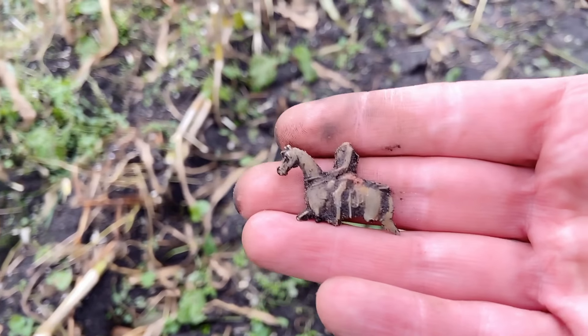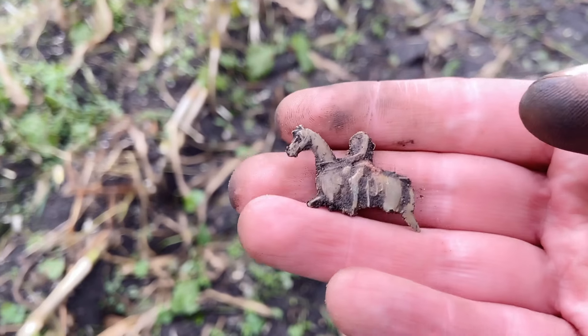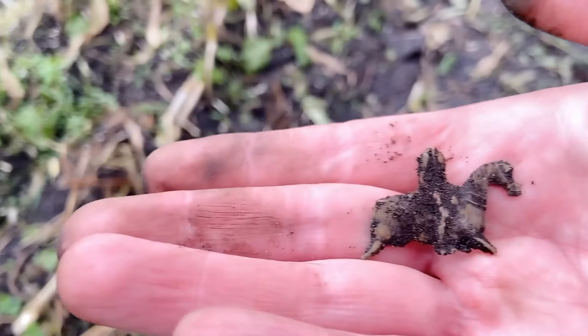Look at this - also from lead. This is a toy horse with a soldier. Unfortunately the head is missing and some legs, but anyhow, a nice find.